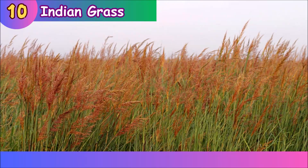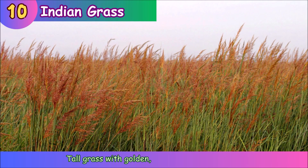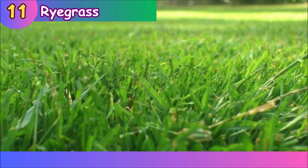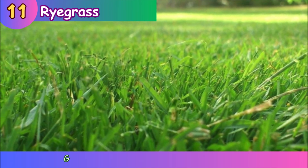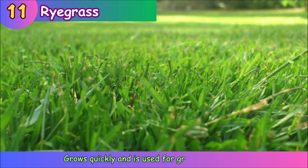Indian Grass. Indian grass grows quickly and is used for grazing animals.